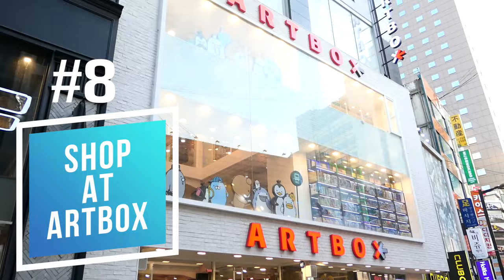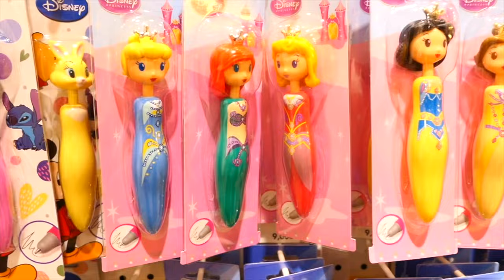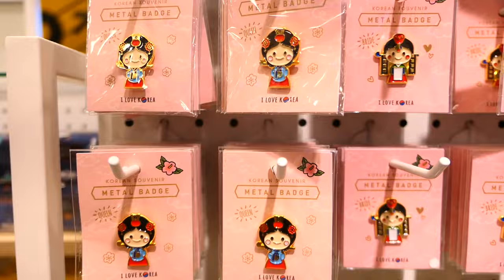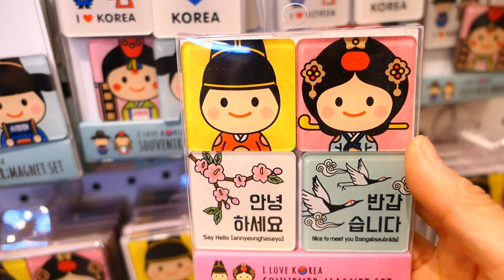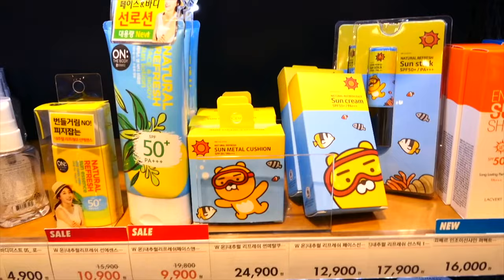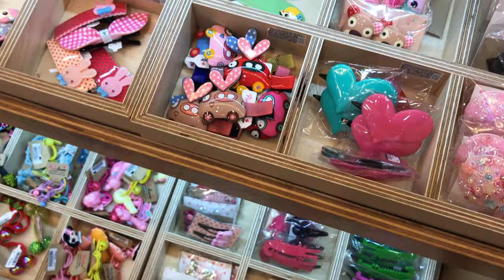Number 8: visit Artbox. This is a store in Korea where you'll find really cute character merchandise. The Myeongdong location is three stories high and has a ton of great spots to snap a cute photo. My favorite thing to buy here are the I Love Korea pins in Madness — especially for friends who are getting married, since they have bride and groom characters as well as king, queen, and ordinary Korean folk characters. You can also find blind boxes, beauty products, plushies, face masks, and other cute stuff.